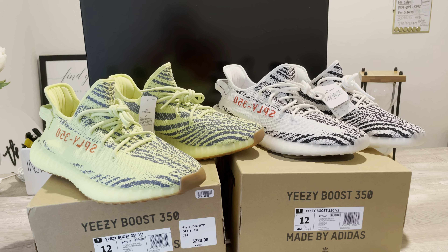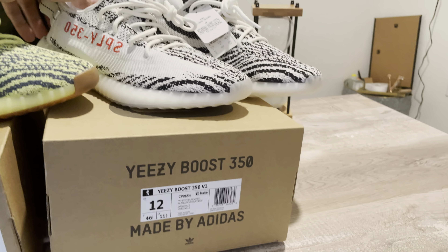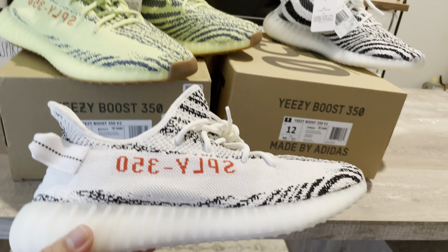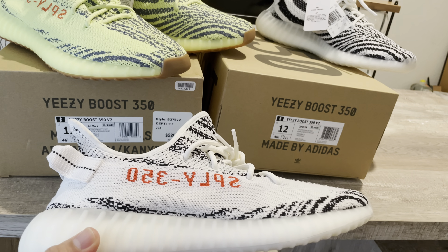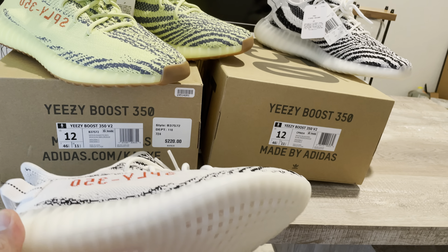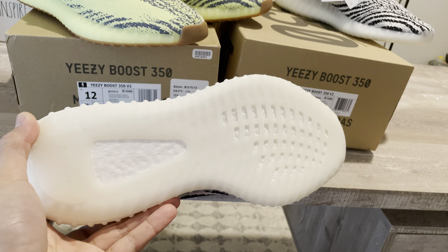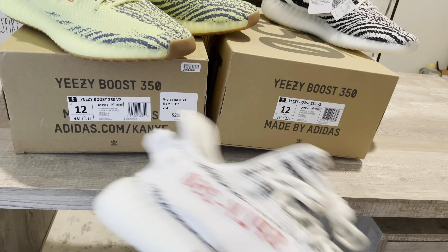The reason I'm doing this video combining both is because to me it's the same pattern — just a different color. I'm pretty sure you've seen a bunch of videos on the Zebras, so I didn't want to do a single video of each. To me it just didn't make sense because they kind of look like the exact same shoe.